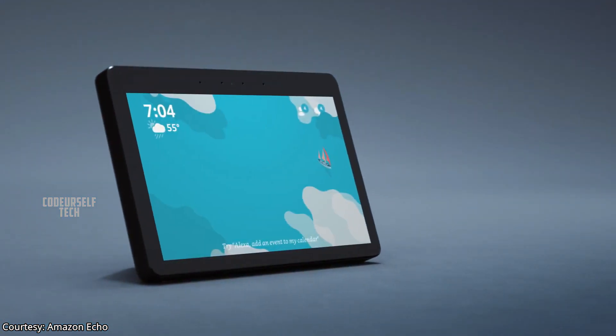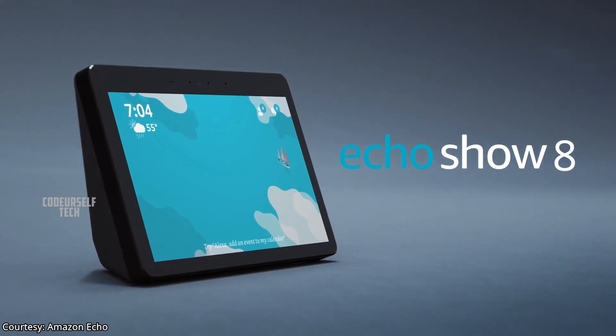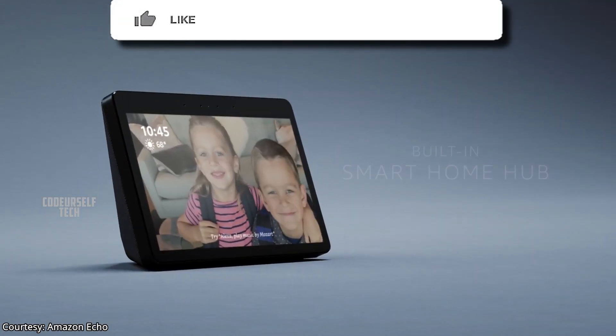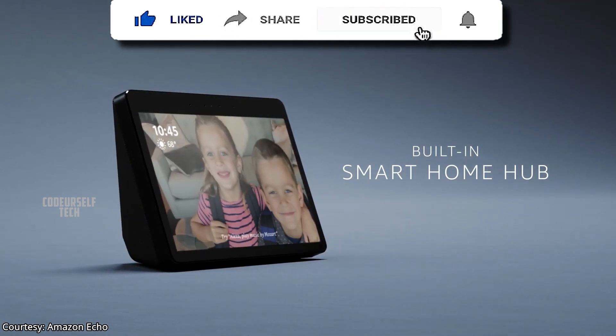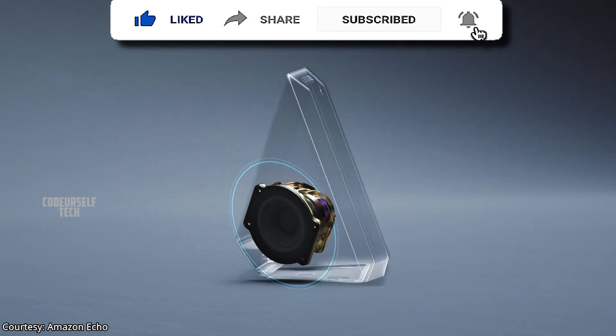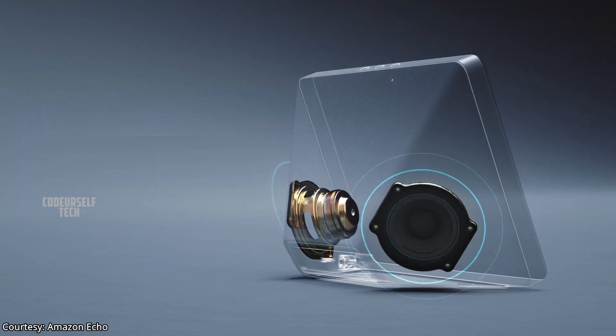Amazon has launched a new smart speaker, the Echo Show 8, in India. The new Echo Show 8 comes with an 8-inch touchscreen HD display with 20-watt stereo speakers with passive radiator for bass.